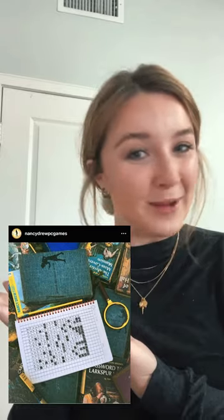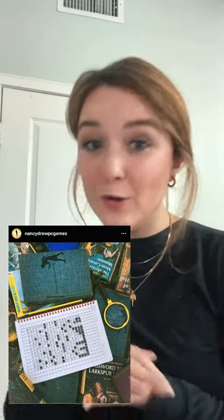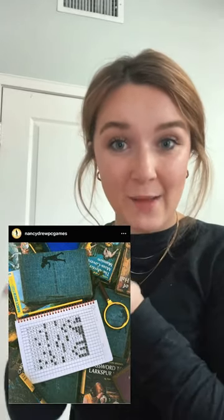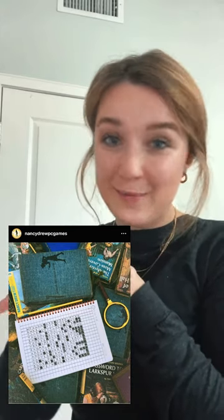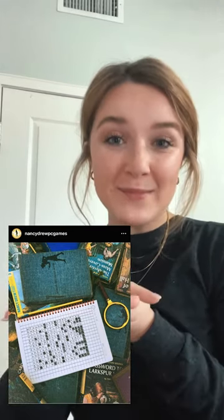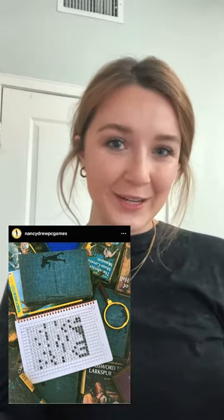So in a post on April 6th — one of the very first puzzles that we did — there are only two books that are actually sitting on top of each other, and it is a Nancy Drew book number eight and a Nancy Drew book number three.